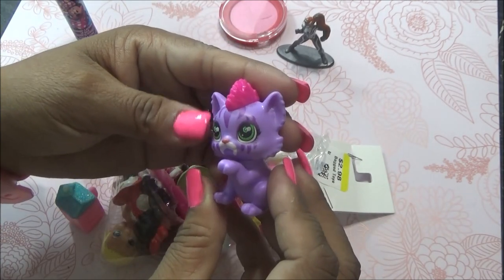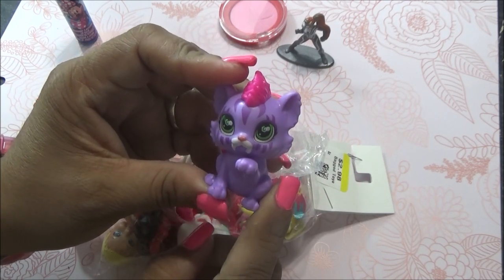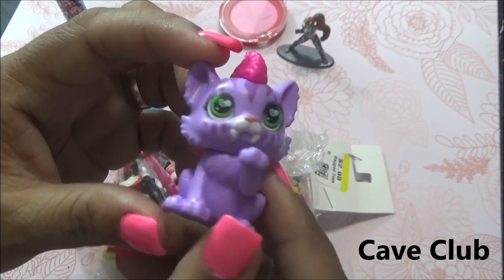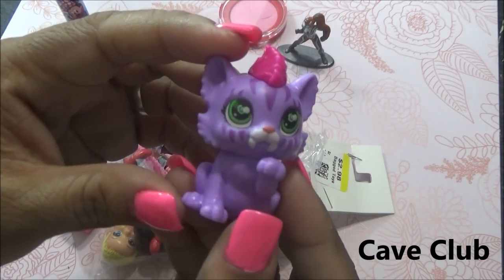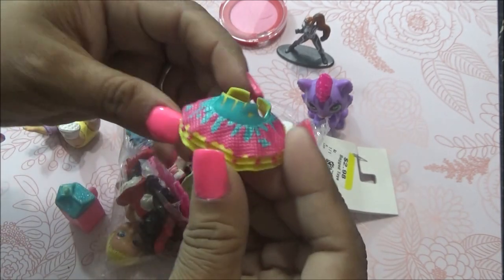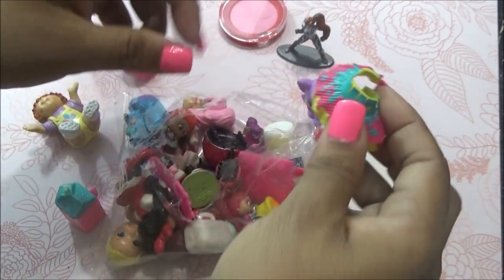Viene este gatito, está bonito. Creo que podría ser de los... ¿cómo se llaman? Esa serie que salió de cavernícolas — no me acuerdo cómo se llaman las muñecas. Completamente se me olvidó. Si me acuerdo lo dejaré por ahí, y si no, recuérdenme ustedes. Viene esta que creo que es como una faldita de LOL, aunque está como rota de arriba, como que la cortaron.